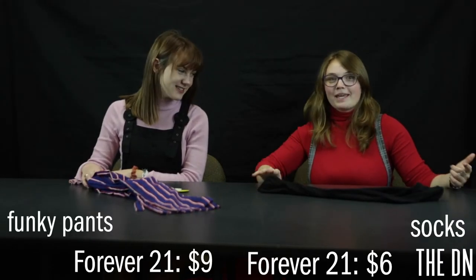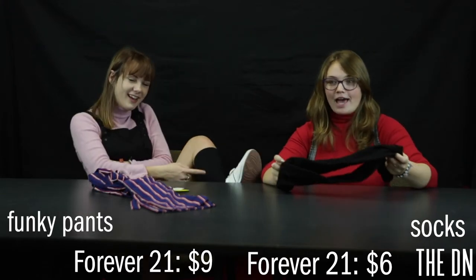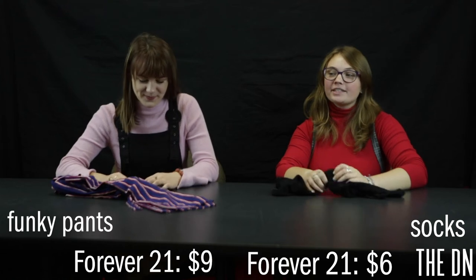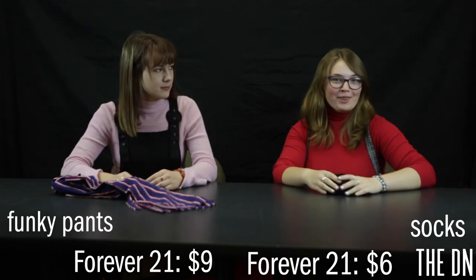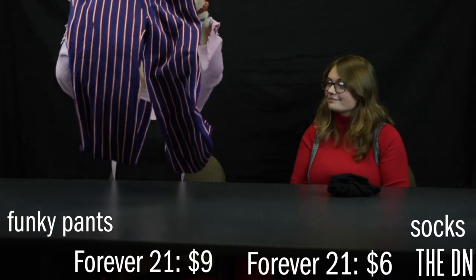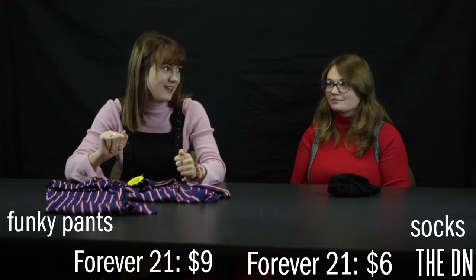So I ended up getting a pack of knee-high socks. These are the black ones — I'm currently wearing the gray ones. These are kind of just like a fashion staple, and I believe they were $6.00. These are the funky pants. I love them so much. I got them at Forever 21 for $9.00 on the sale rack — great place.